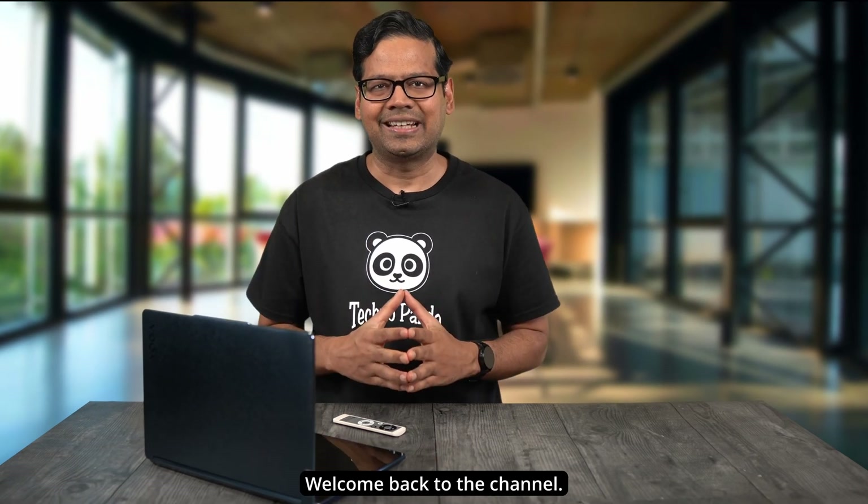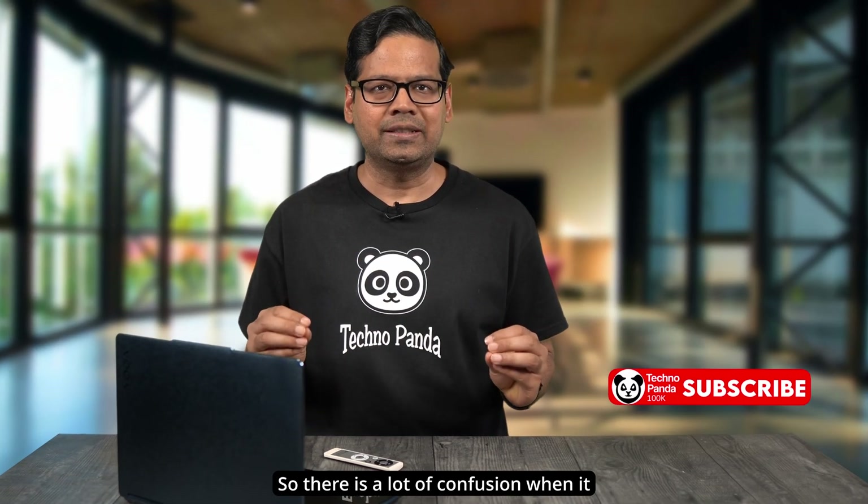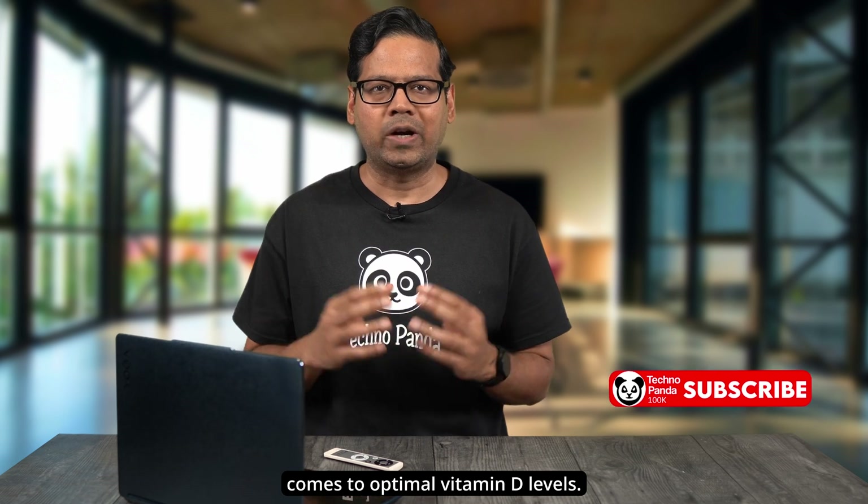Hey guys, how's it going? Welcome back to the channel. So there is a lot of confusion when it comes to optimal vitamin D levels.